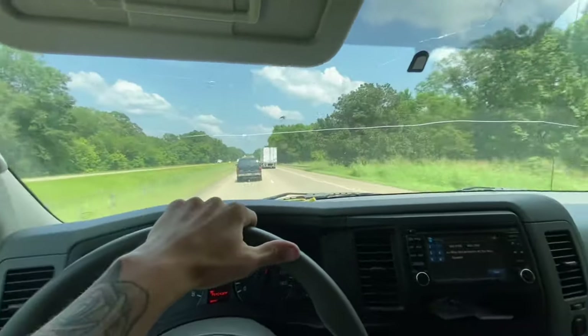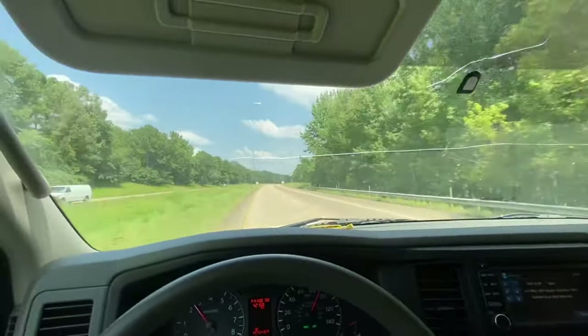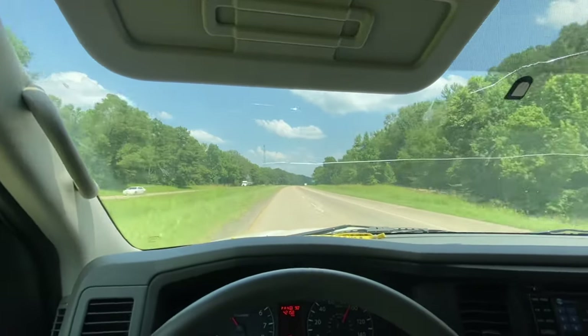All right boys, two early Fridays in a row, let's get it! I seriously cannot believe that they finished my powder coat in four days — that was a lot of stuff.